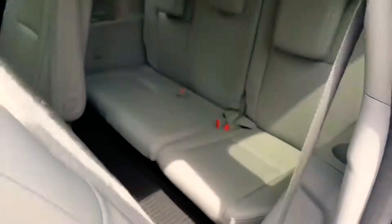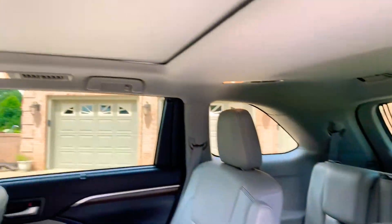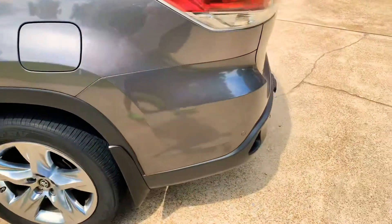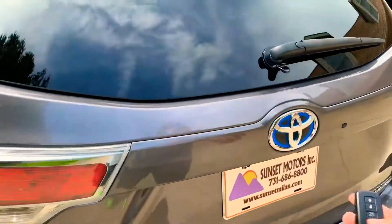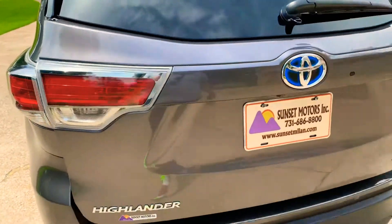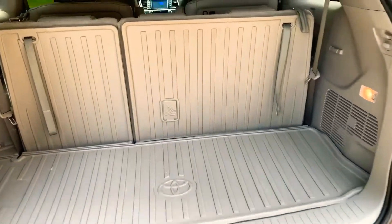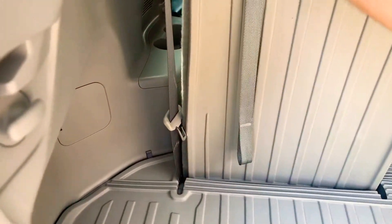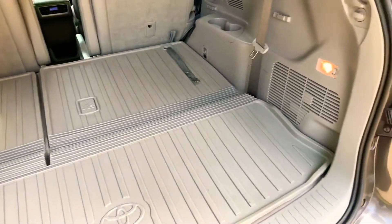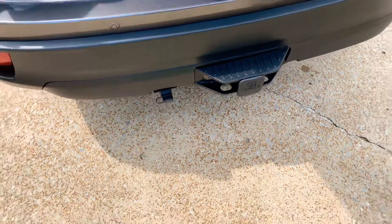It doesn't look like many people sat back here. There's your third row seat — it's foldable. You've got vents in the ceiling to keep everyone comfortable. The power liftgate opens with a push of a button. If you need extra space and don't need the third seat, you get all this cargo space. It also has a towing package — rated for 3,500 pounds towing capacity, which is pretty good for a hybrid SUV.